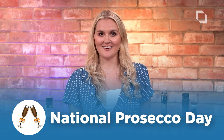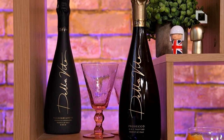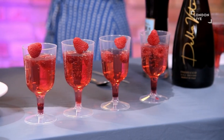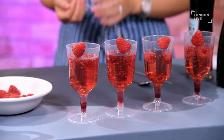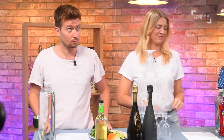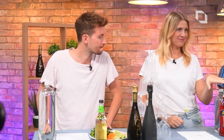Hello! Today is National Prosecco Day and to celebrate, us London Live news presenters have been challenged to make the best Prosecco cocktail in the studio. Each of our cocktails are going to be judged by our team here who will decide which is the best Prosecco cocktail and who to crown the London Live cocktail king or queen. Definitely going to be a queen. We've got James mixing up a Hugo and Tanya shaking up an Aperol spritz and I'm going to be making a raspberry fizz.